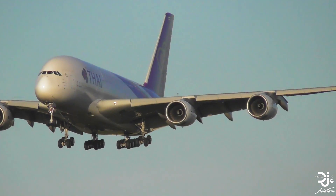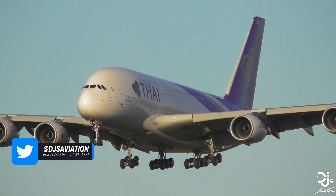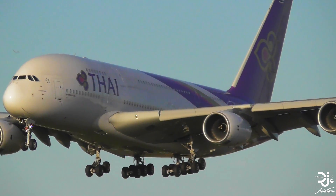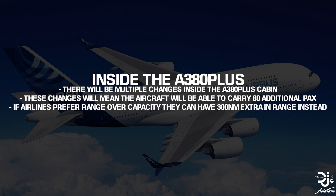But before we jump to any conclusions, let's continue to outline all the differences and improvements. John Leahy, the Airbus COO of customers, stated the A380 Plus is an efficient way to offer even better economics and improved operational performance at the same time, which is what a lot of airlines have been asking for. Improvements inside the cabin will allow the A380 Plus to carry an additional 80 passengers, or have an increased range of an estimated 300 nautical miles.